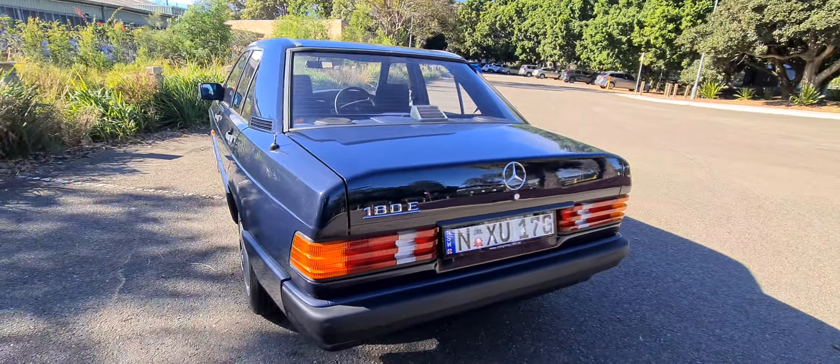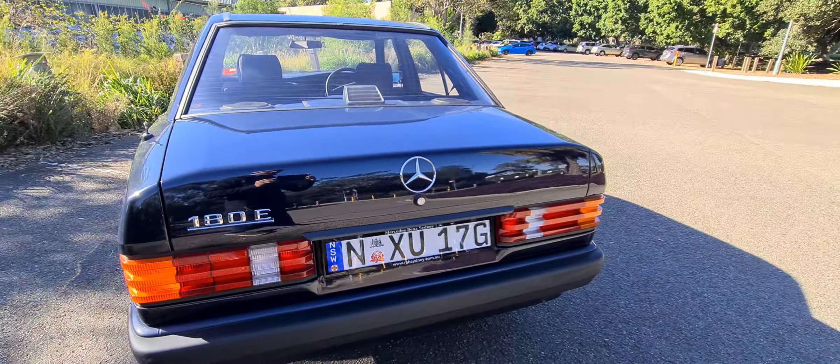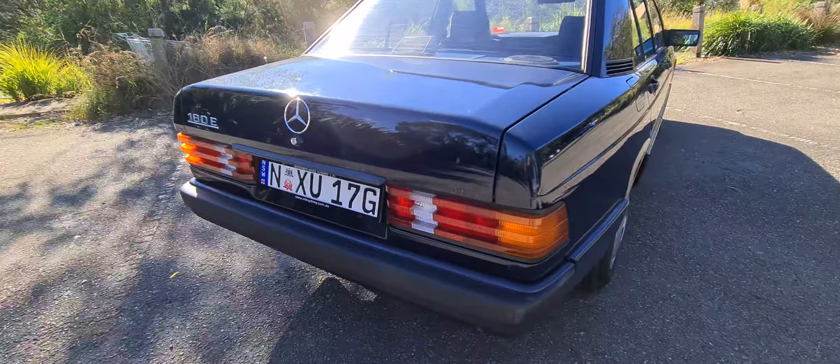So this is a 28-year-old car with 139,000 kilometres, with the most beautiful servicing history and loads of receipts and so forth.